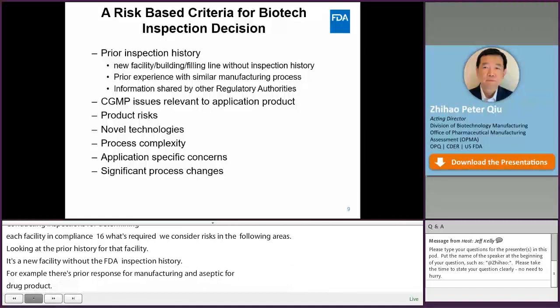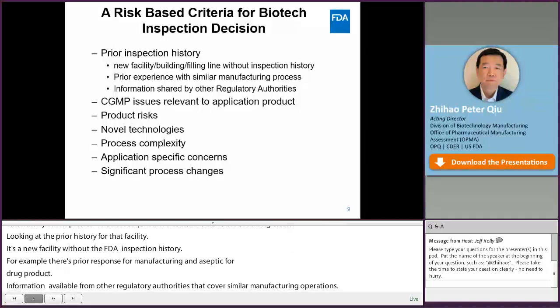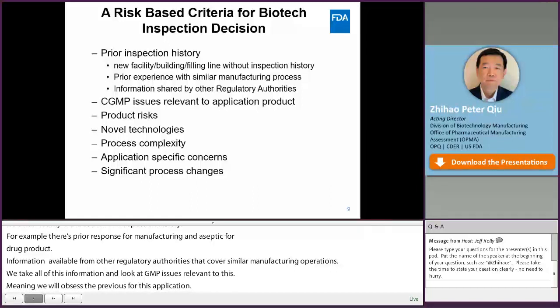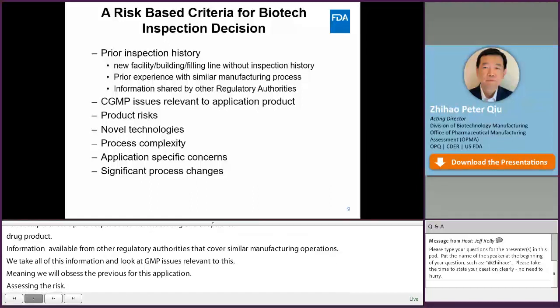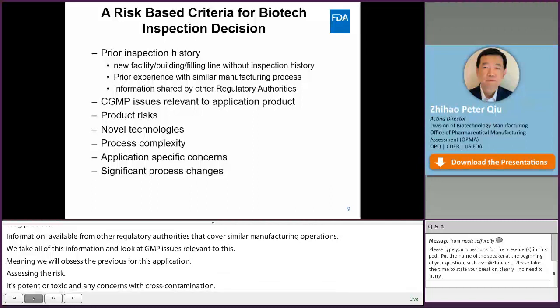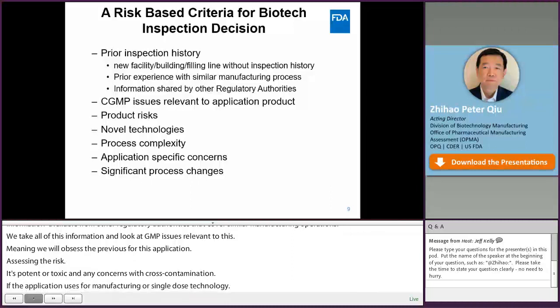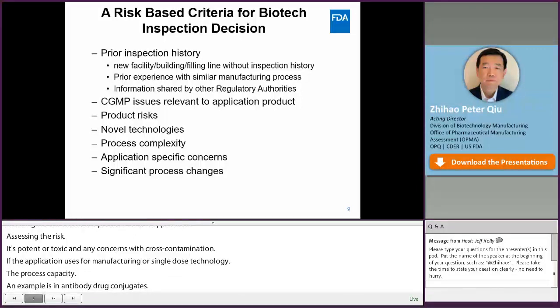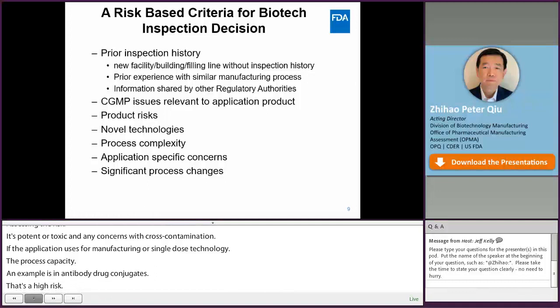We also look at GMP issues relevant to this product, assessing previous observations for relevance to this application. We assess product risk — for example, if it is a potent or toxic product, or if there is concern with cross-contamination. Novel technologies, such as continuous manufacturing or single-use technologies, are considered high risk. Process complexity — for example, antibody drug conjugates — is also a relatively high risk factor. Application-specific concerns include any issues identified during application review, such as data concerns where data appears too good to be true. That will trigger an inspection. And the last factor is any significant process changes, mainly for post-approval change supplements.